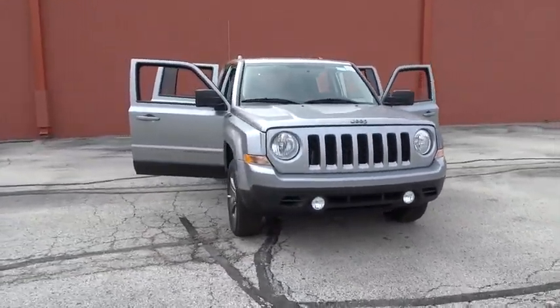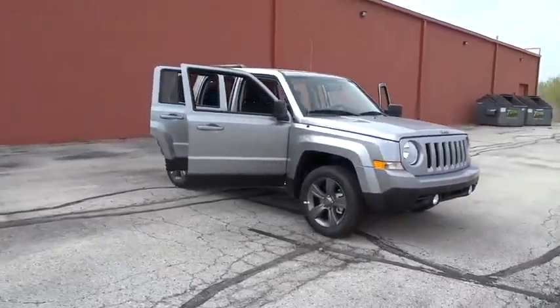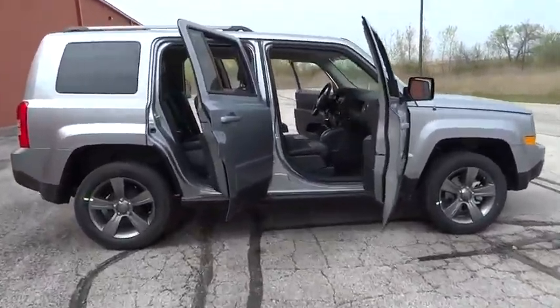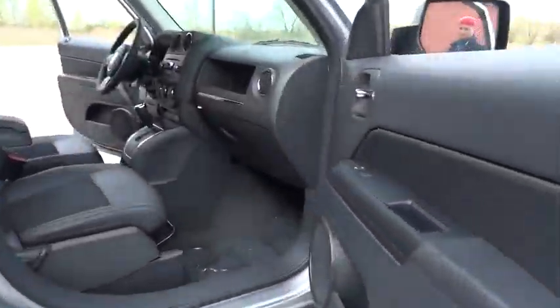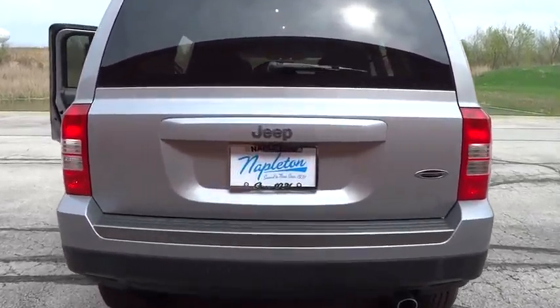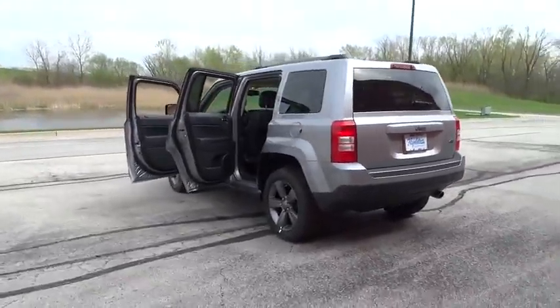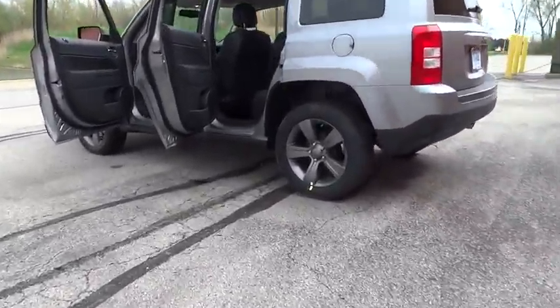The 2016 Jeep Patriot. The Jeep Patriot is unmistakably a Jeep. It looks like a cross between a Jeep Liberty and Jeep Compass, or maybe a three-quarter scale version of the big Jeep Commander. The Patriot has plenty of room inside for any size family. This vehicle has less than 100 miles.